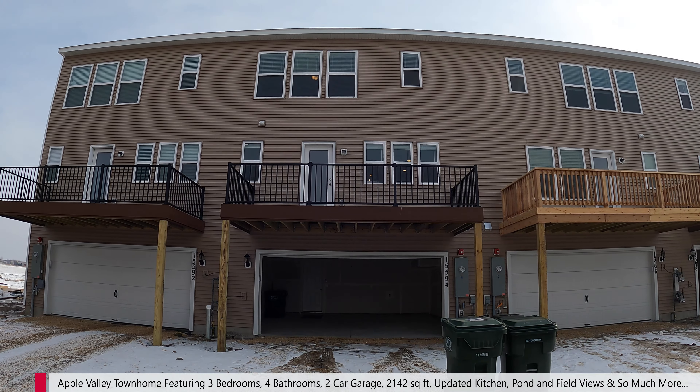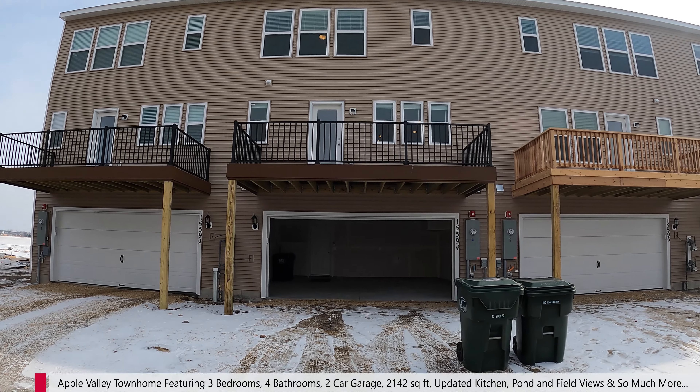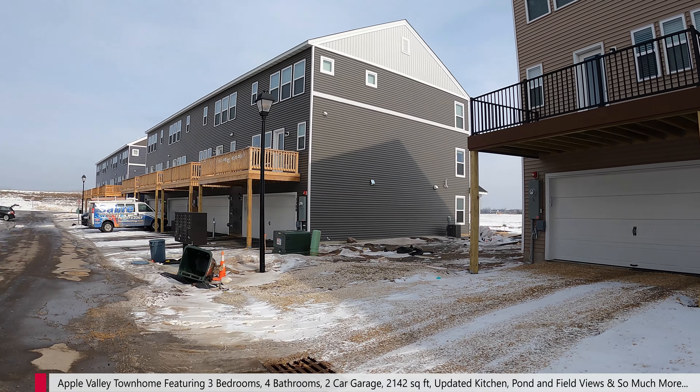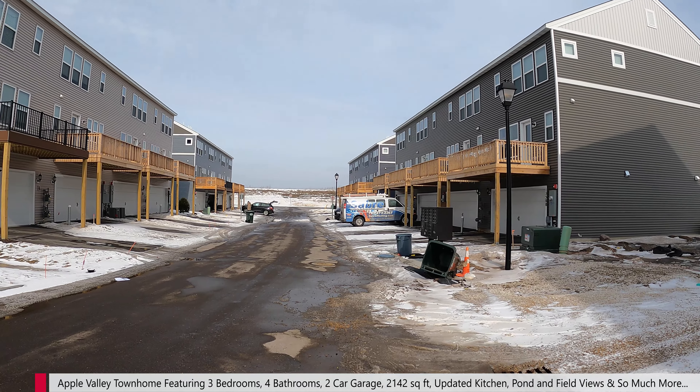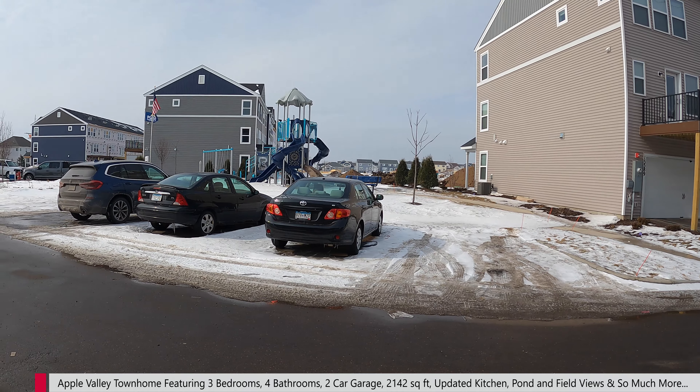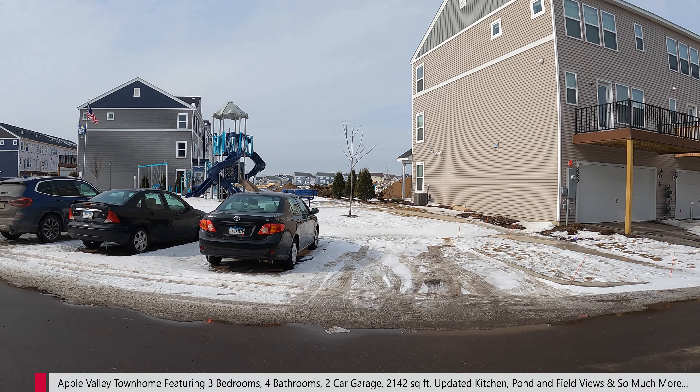Here is the back slash front side of the property. We've got the garage door right here, and you can see we're in a new community being built over here in Apple Valley. Beautiful townhomes. We are right across from guest parking and the playground, which makes it great for having guests over.